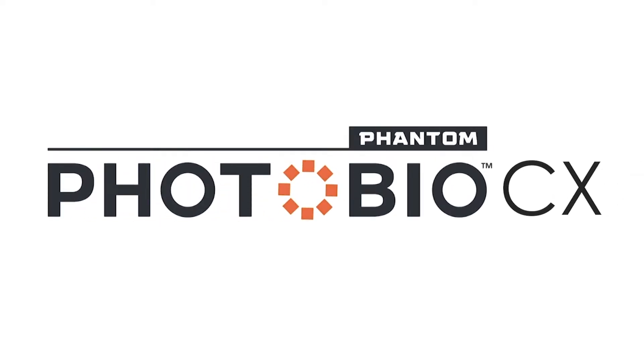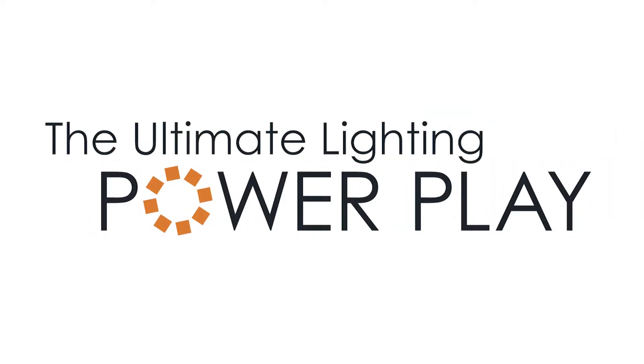Phantom PhotoBio delivers the solutions you need to power your grow. And now, we are bringing you the ultimate power play: the new PhotoBio CX.